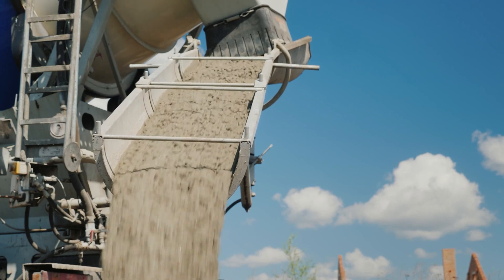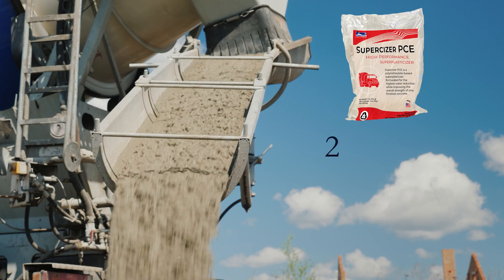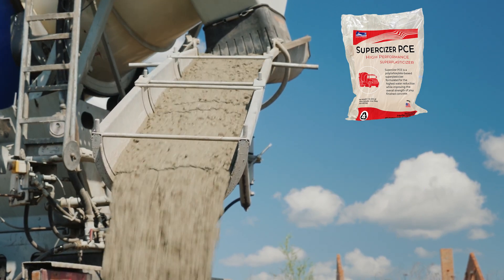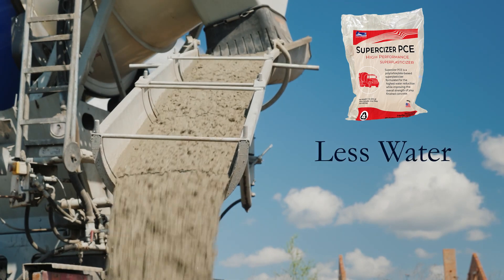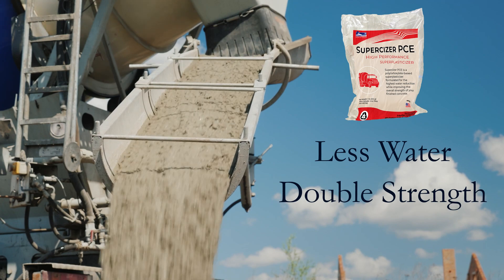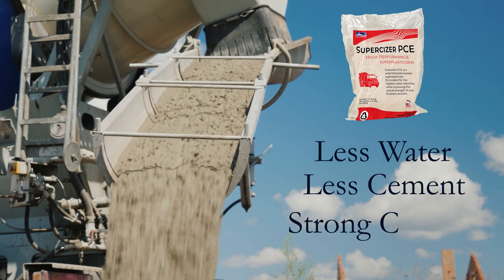In fact, without changing anything in your mix design, you can add a super plasticizer and achieve 25 to 50 percent higher strengths. If you add enough super plasticizer while also cutting back on the water content, you can more than double your strengths. Or more importantly, use less cement to achieve the same amount of strength.